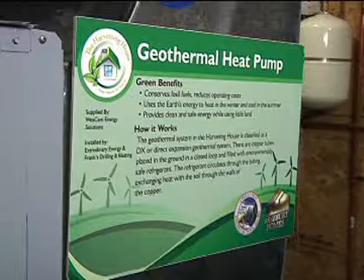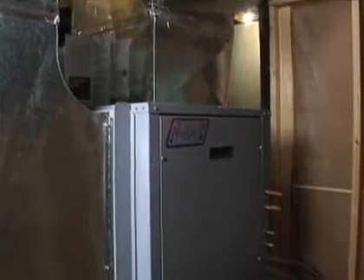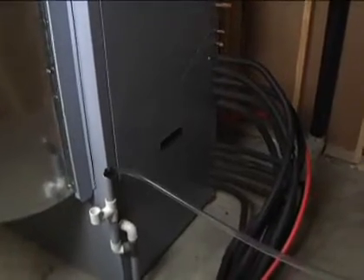To explain geothermal briefly — the easiest way to look at it is it's your refrigerator. It moves heat from where you don't want it, or where you don't need it, to where you do need it. So in the heating season, we move the heat from the earth into our home, and in the cooling season we move the heat from our home into the earth, using the earth as our storage. So that when winter comes around, we can again access that heat. A heat pump is another way of looking at it.